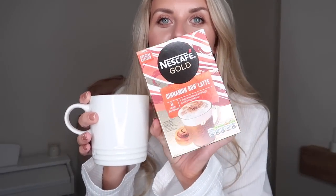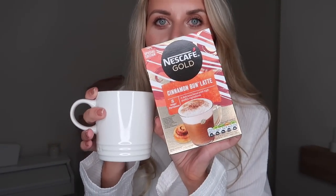I've lit my candle and my wax melts, the house is smelling delightful, I've poured myself a yummy coffee. Are these not the best invention ever? Cinnamon bun latte from Nescafé — Sainsbury's has come through, thank you so much.